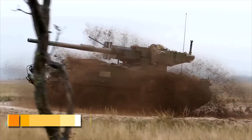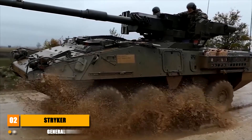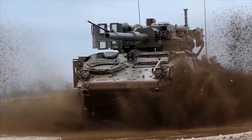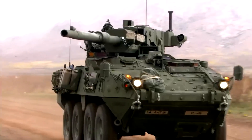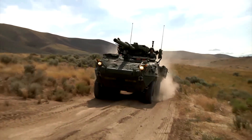The Striker is an eight-wheeled armored fighting vehicle produced by General Dynamics Land Systems. First introduced in 2002, the Striker has become a cornerstone of modern military operations. Its design emphasizes speed, mobility, and modularity, allowing it to adapt to various combat roles.